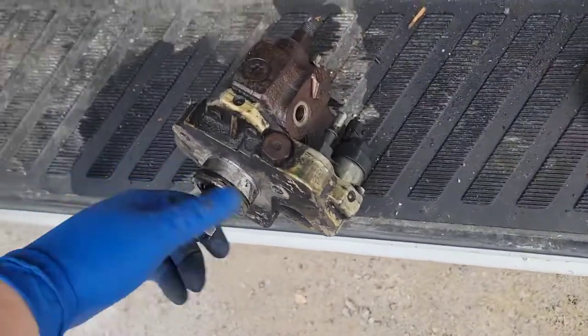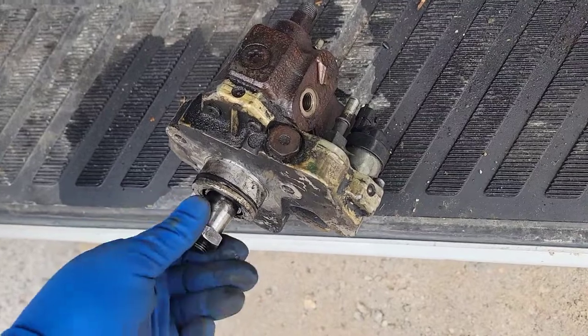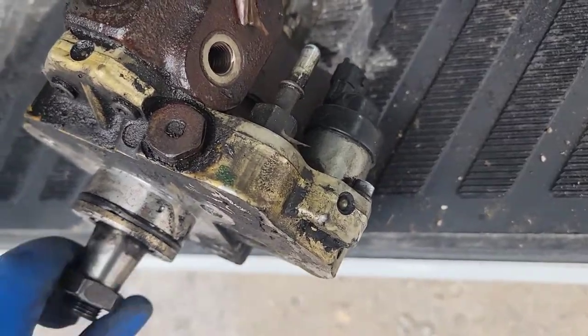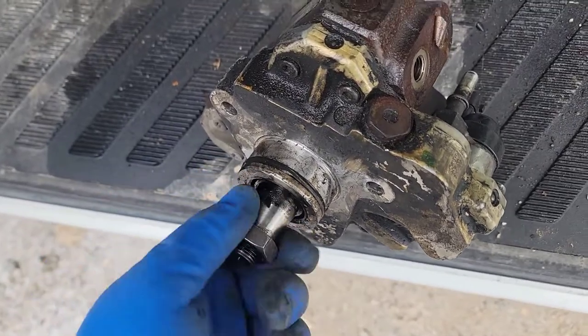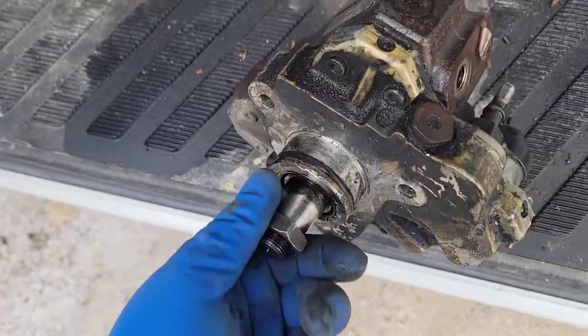When you spin the old one over, you can't hear anything — nothing's moving in there, you don't feel any gushing. The new one, you can actually hear it gushing in there. It's almost like the shaft is broken somewhere inside — it's spinning but nothing's pumping.